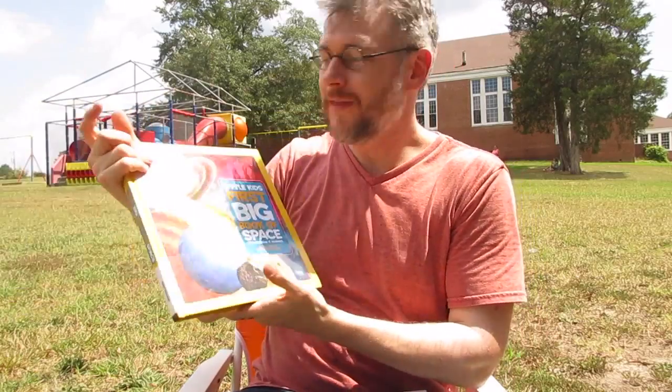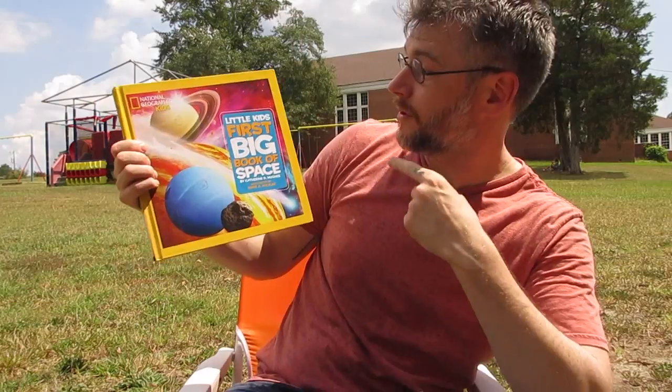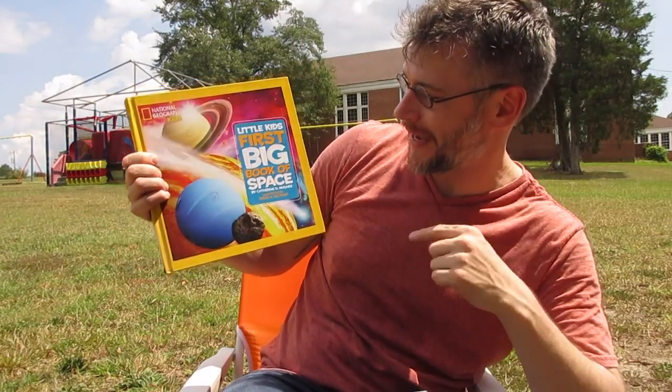And that's it for today. This was the little kids' first big book of space. Hope you all had a great time. We're going to watch the eclipse now. If you like this video, please like and subscribe, click the bell, and we will see you next time on Seriously Read a Book. Want to say bye, Rose? Bye bye.